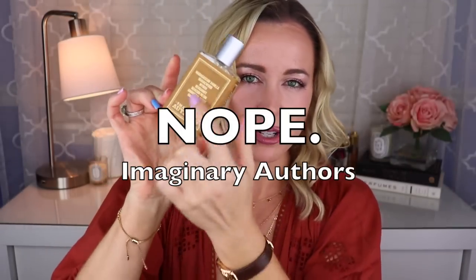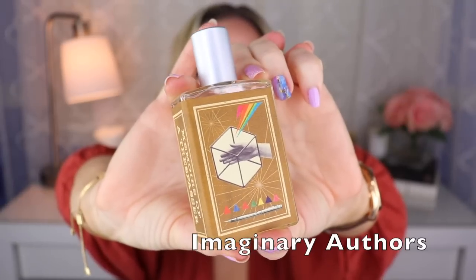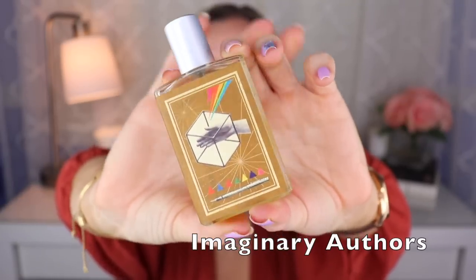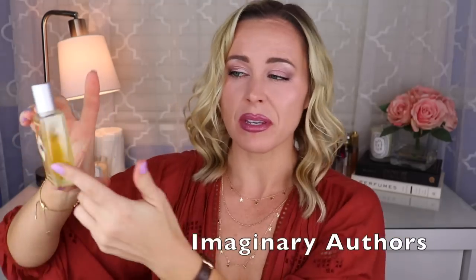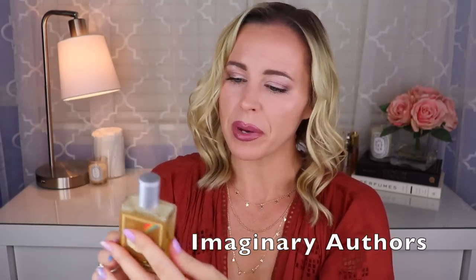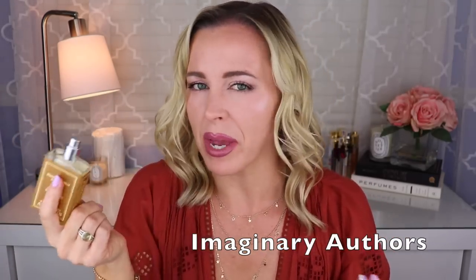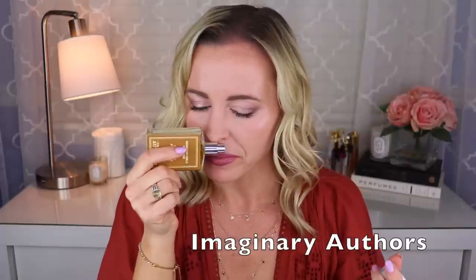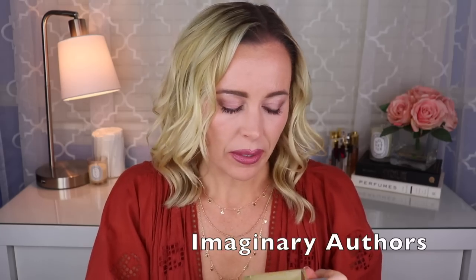Next I have two from Imaginary Authors — luckily they give me a little cheat sheet of notes. Both are created by Josh Meyer, who is the owner and perfumer. The first one is called Memoirs of a Trespasser — it has vanilla, gaiac wood, myrrh, bergamot, benzoin, ambrette, and oak barrels as the imaginary note. It's just this really nice sort of woody, vanillic fragrance.